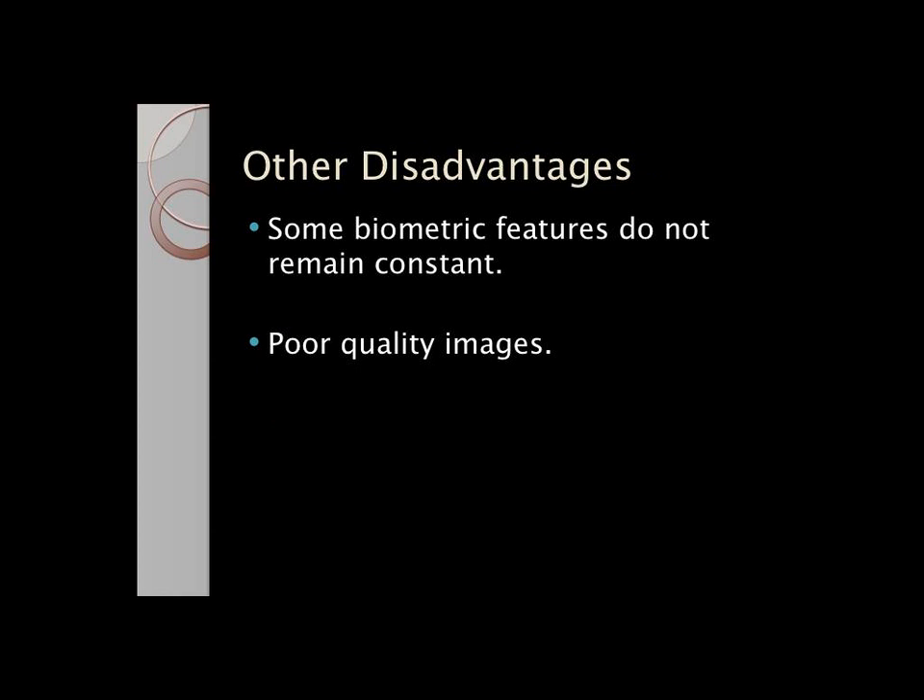Other disadvantages include the fact that some biometric features do not remain constant. With age, faces change, so you would have to re-enroll to authenticate properly. There's also the issue of poor image quality if you move while the image is being scanned.